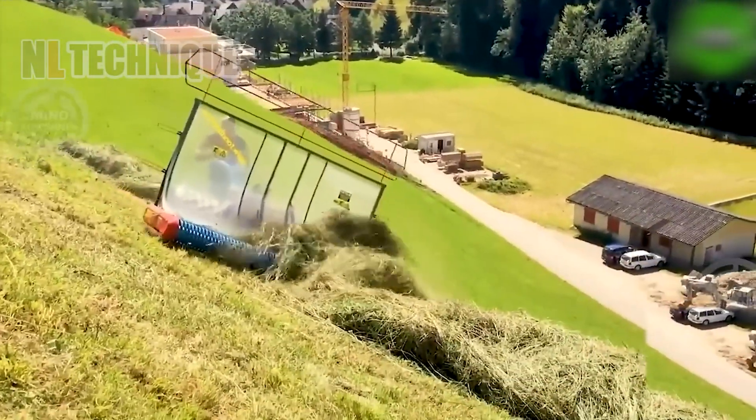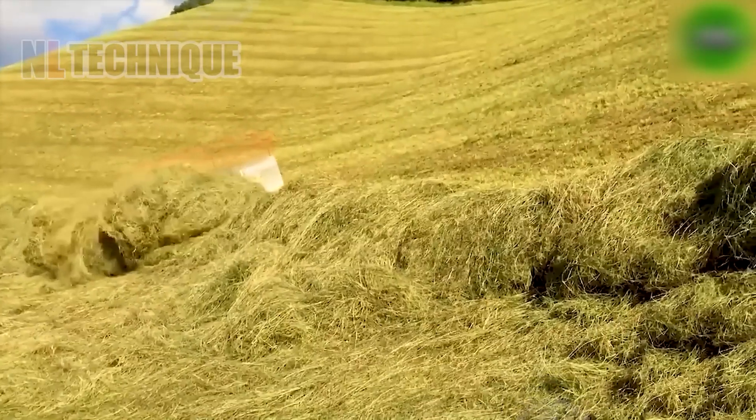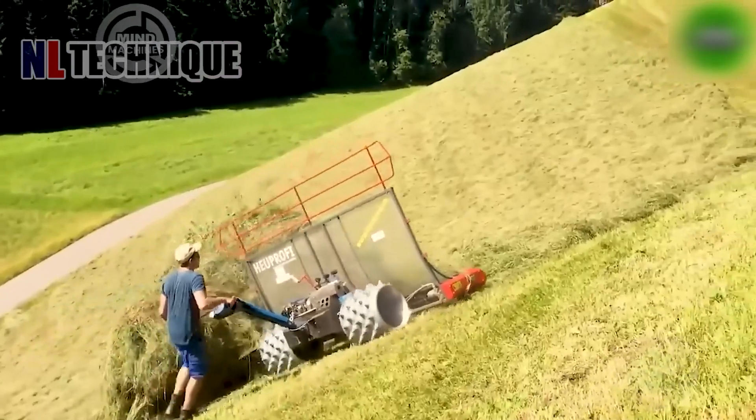The VR Mirror lawnmower and HOFI 240 grass processor team up to turn grass into top-notch livestock nutrition, boosting productivity in turf care and harvesting.